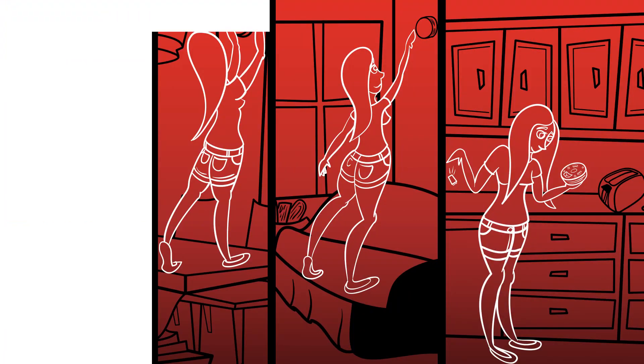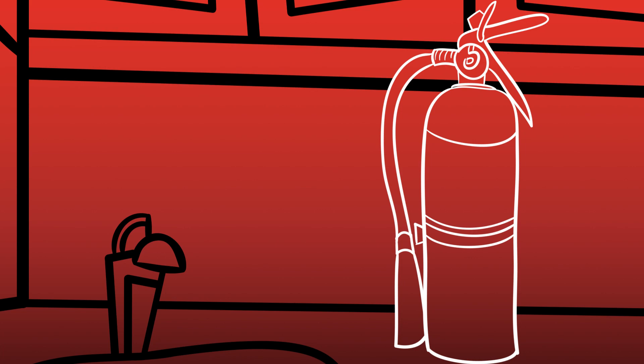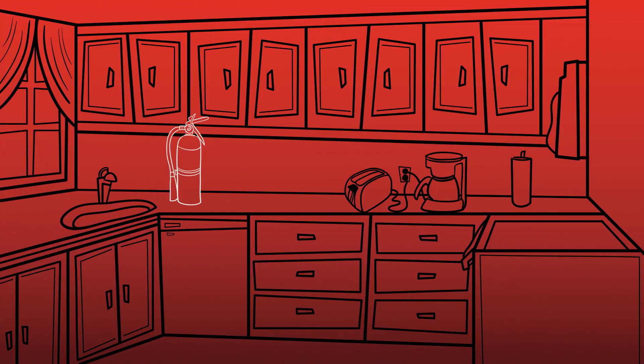Wendy tests all the smoke alarms in the house and makes sure that they have working batteries. She also acquires a small fire extinguisher to keep in her kitchen.